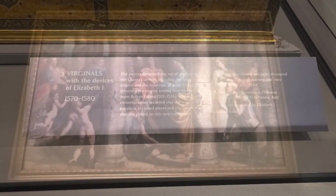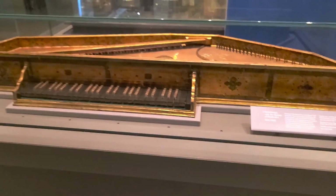A set of stairs off this gallery takes you up to the first floor, and when you enter the first floor you're in the area of Britain between 1500 and 1760. You're greeted with this — a piano from Elizabeth I's reign. This instrument, called a virginal, was similar to a harpsichord.